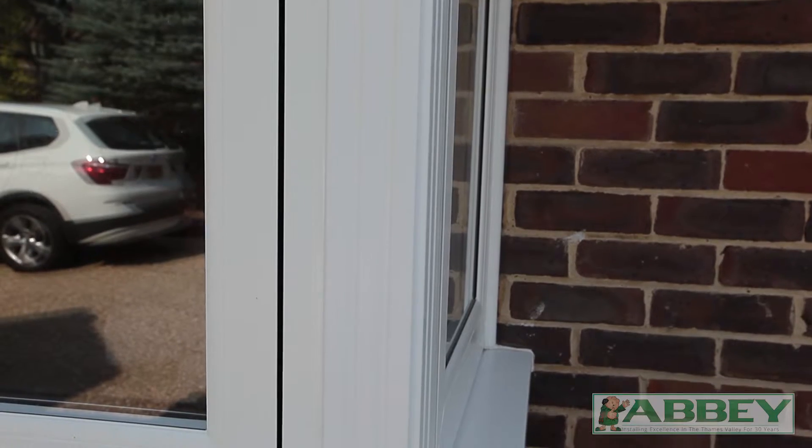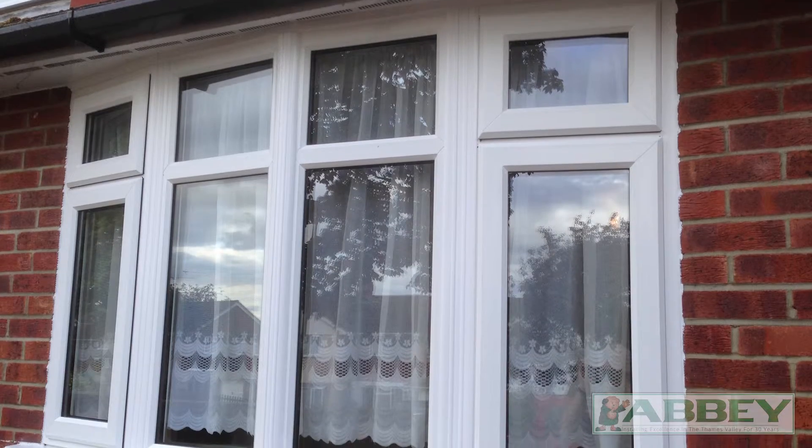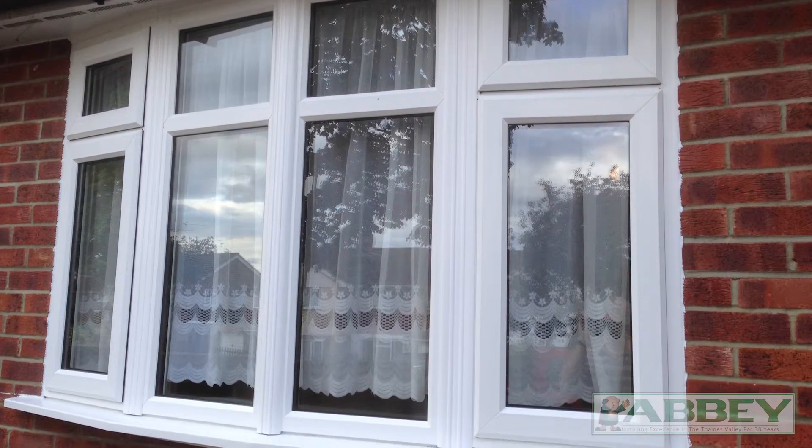Bows and bays are simply multiple windows joined together with posts — usually aluminium posts for support and to strengthen each corner.